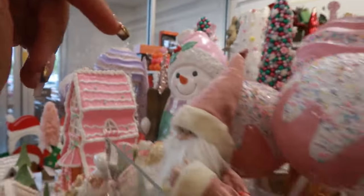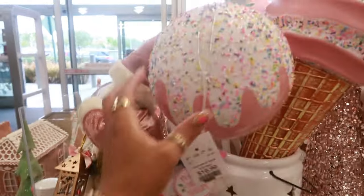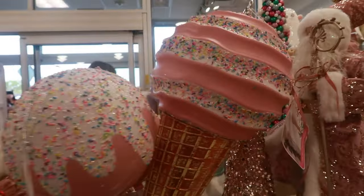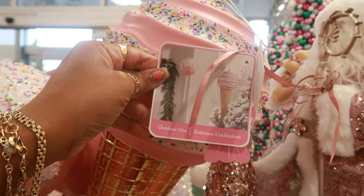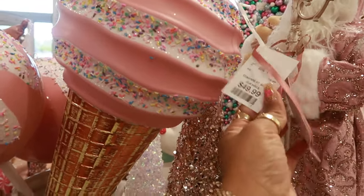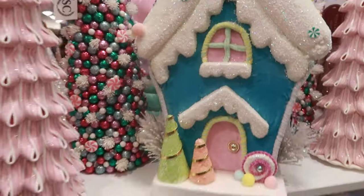You got the cute Santa with the gingerbread for $15. I like that snowman back there and then the giant pieces of candy. $17 for the lollipop. You got the ice cream — it says outdoor use.